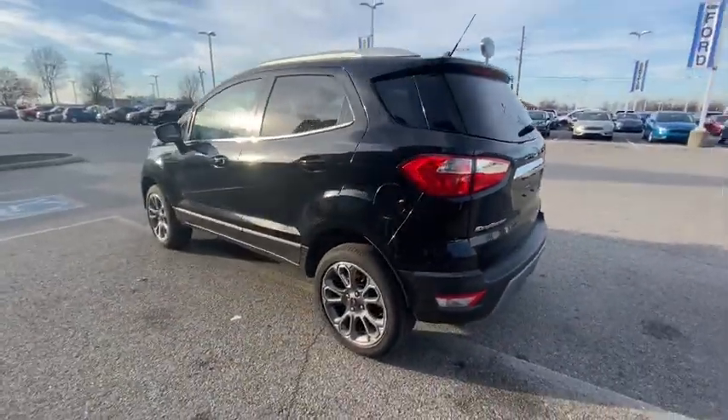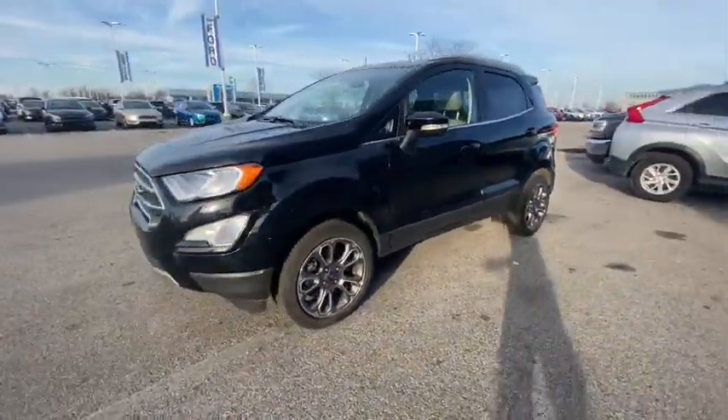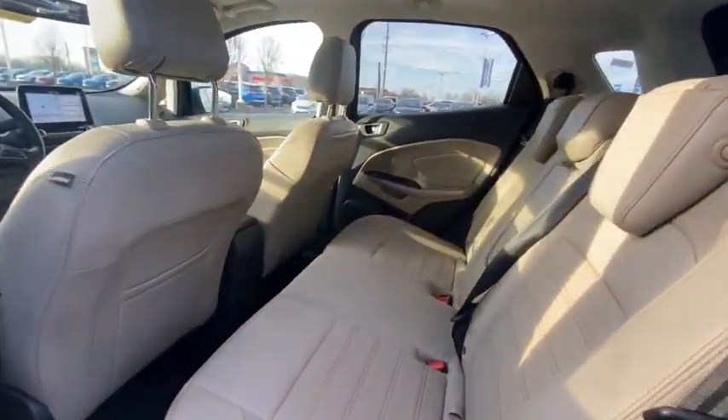These are just some of the great options this vehicle comes with: navigation system, electronic stability control, Bluetooth, leather seats, trip computer, power windows, bucket seats, four-wheel disc brakes, and power steering.